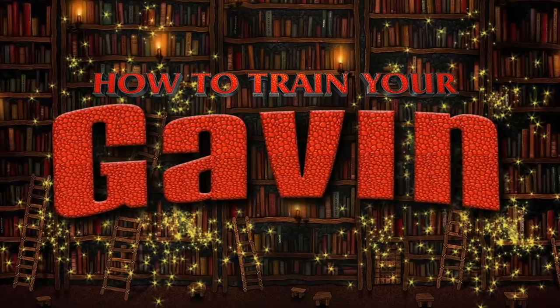Grab yourself a hot drink cause you're watching How to Train Your Gavin. Hey guys,